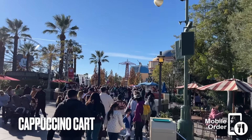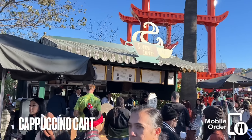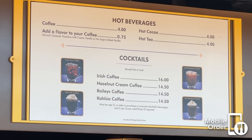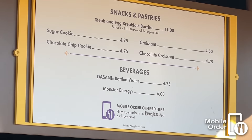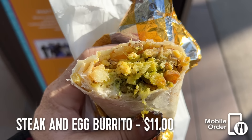If we leave this area and turn right, we'll find another hub junction. Located here is the cappuccino cart, which sells espresso, coffee, cocktails, and a few bites. The steak and egg burrito is a solid breakfast option in a park that's pretty limited with breakfast offerings.